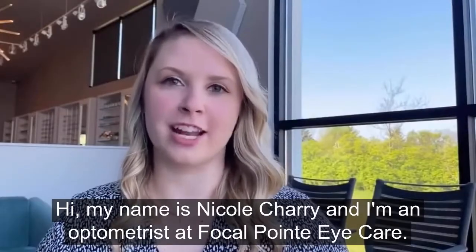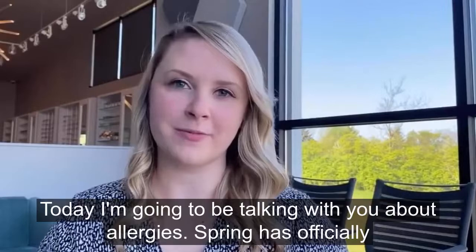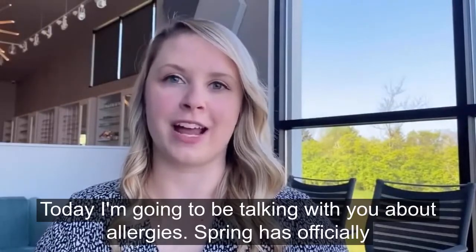Hi! My name is Nicole Chari and I'm an optometrist at Focal Point Eye Care. Today I'm going to be talking with you about allergies.